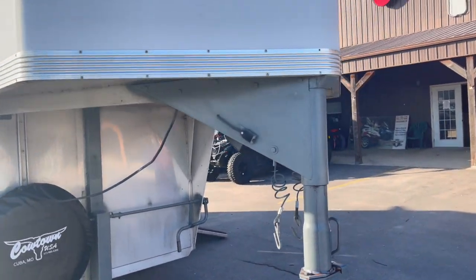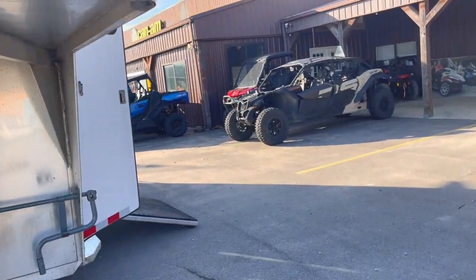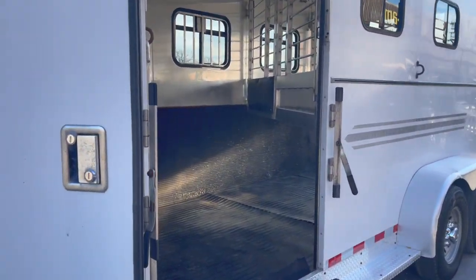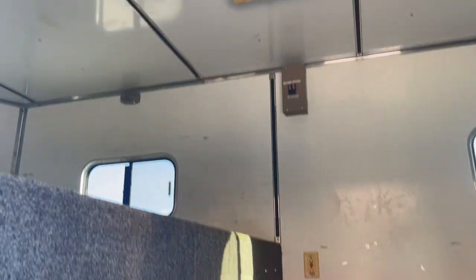7'6 tall, completely serviced. Aluminum floor. The tack room is fully insulated with AC, saddle racks on the wall, and a fully insulated ceiling.